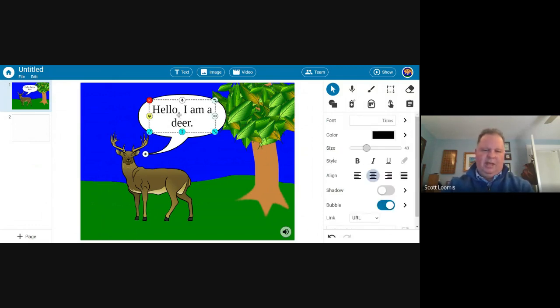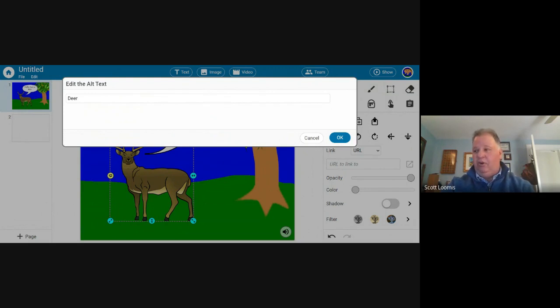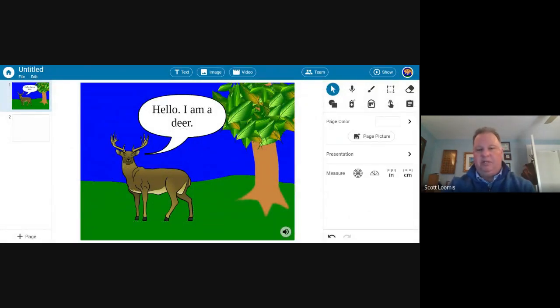If you have a sticker selected, it will say what it is — great for listening or vowel sound sorting for primary grades. If you go to the Edit menu and select Edit Alt Text, you can change what it says with up to about 300-400 characters. So for a science project on a biome with different animals and plants, you click on each one and it'll explain what it is, what it does, what component it is of life in that biome — you're making like an interactive kiosk, like kids making their own memory games. This is a nice publishing opportunity that would engage and motivate students.